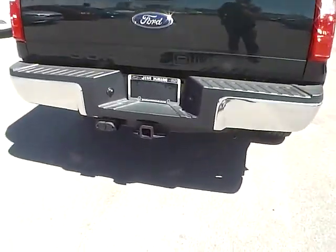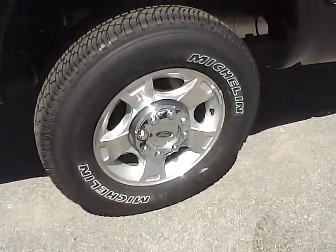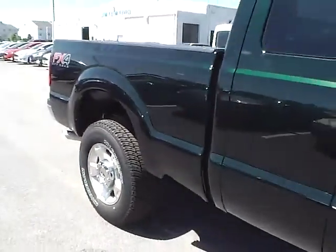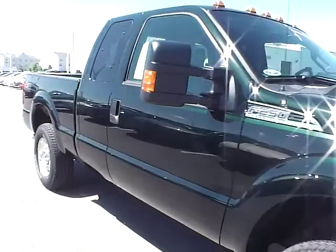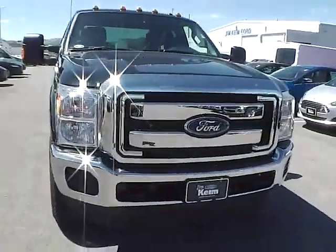Trailer hitch, aluminum alloy wheels, 4 wheel disc brakes, integrated turn signal mirrors, front tow hooks.